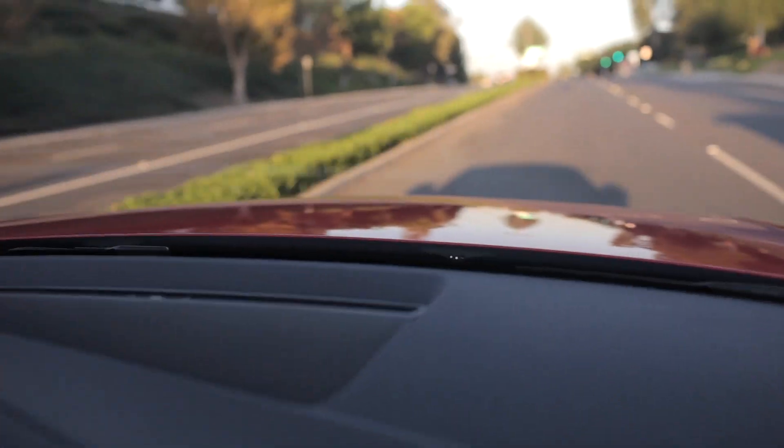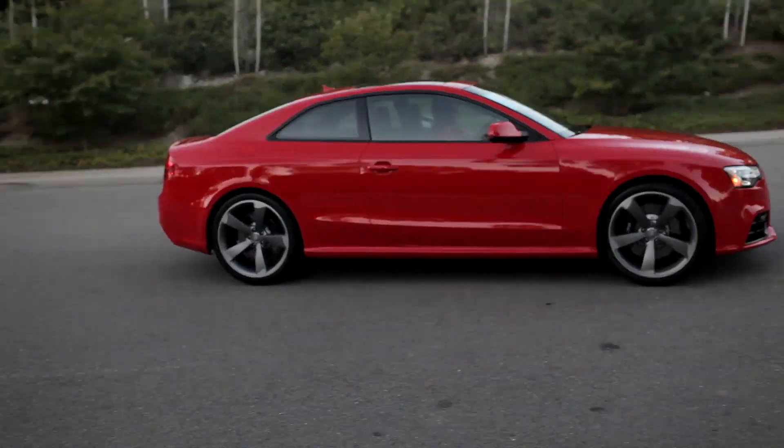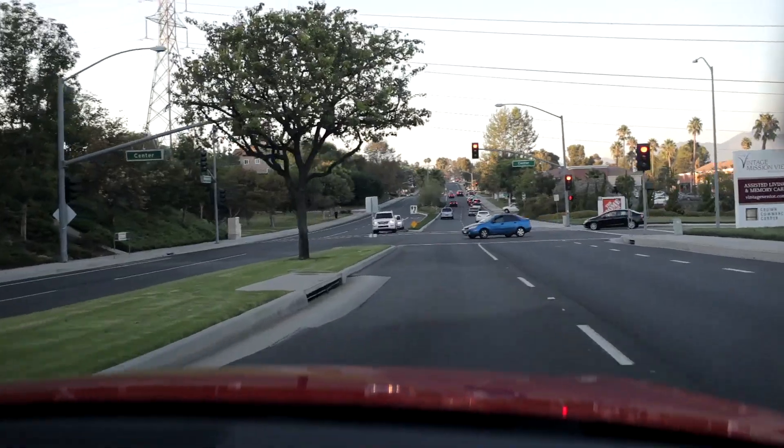First impressions as I step on it — so that wasn't any sort of fancy editing, that was the noise of the car, that was my head getting thrown back. Driving this car in everyday traffic, it's got too much power to actually use.